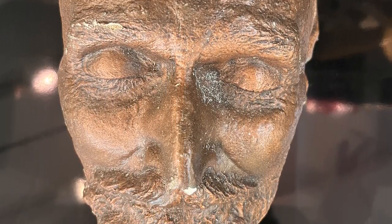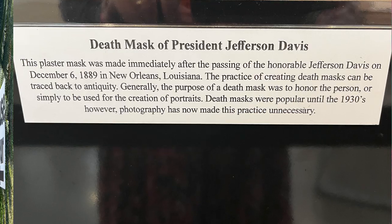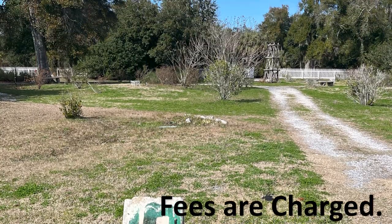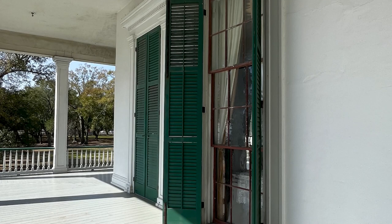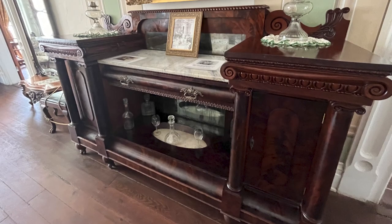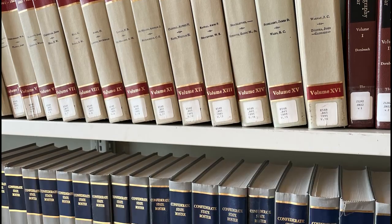One of the reasons that the practice of death masks ceased was because of the advent of photography. The museum, the cemetery, and the home are all within short walking distance. There is a charge for admission for the tours, and they are open seven days a week, nine to five. The Jefferson Davis Home and Presidential Library is located at 2244 Beach Boulevard in Biloxi, Mississippi.